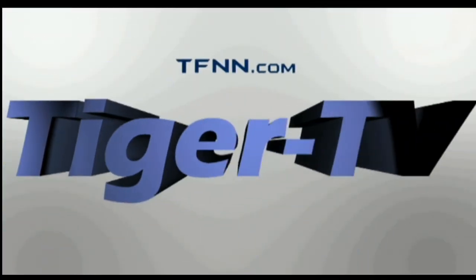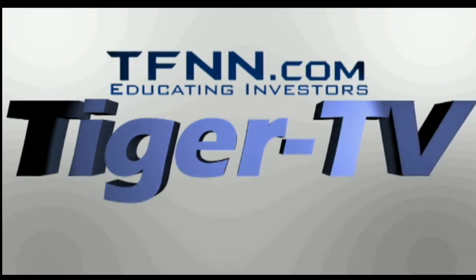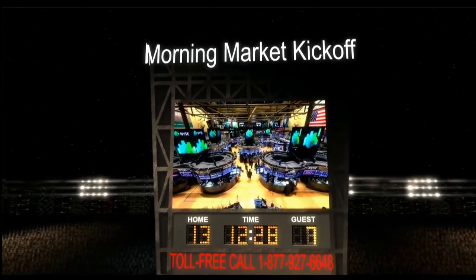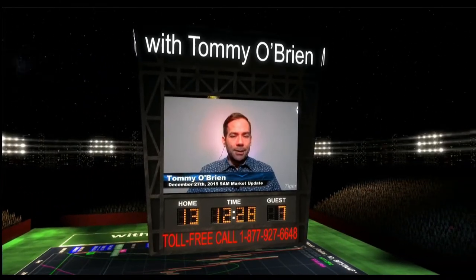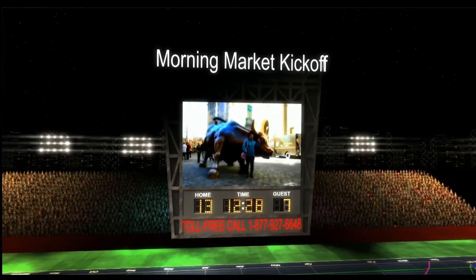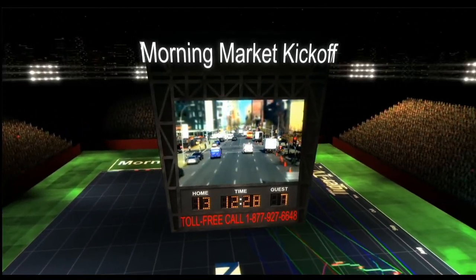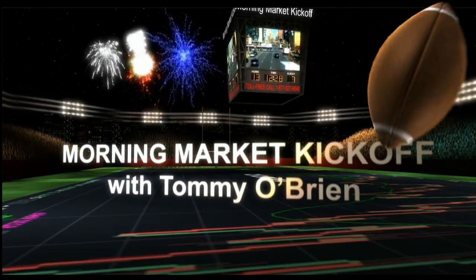The following is a presentation of TFNN. The Morning Market's Kickoff with your host Tommy O'Brien. Good morning, everyone. Basil Chapman sitting in for Tommy O'Brien.